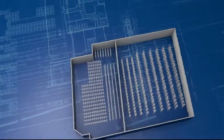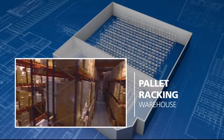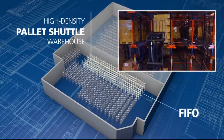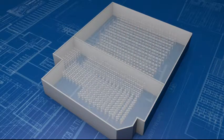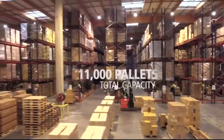Mecalux designed a customized project for Didactic, combining pallet racking with the semi-automatic pallet shuttle that works with the FIFO First-In-First-Out and LIFO Last-In-First-Out system. The result? A total capacity of 11,000 pallets.